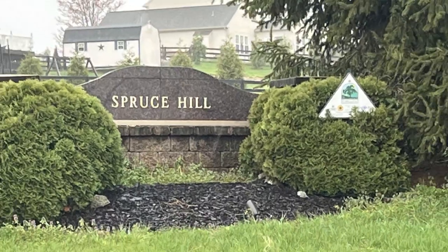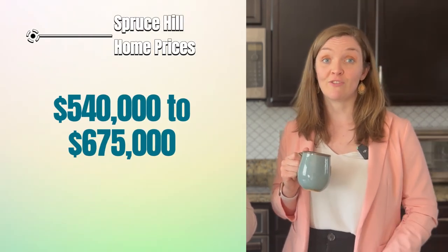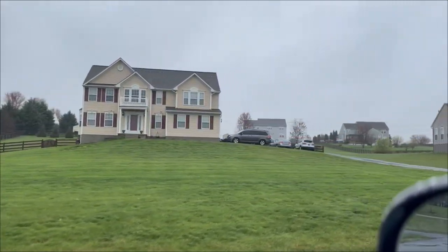The next neighborhood is located close to Route 340, but generally south of Charlestown. In Spruce Hill, the homes were mostly built in the early 2000s and prices over the last year ranged between $540,000 and about $675,000. One section has lots of an acre or more, while the other section has smaller lots of about a quarter acre. The streets seem to have tree-related names here. As with many neighborhoods in the area, there don't seem to be any amenities, so you'll need to drive for your summer pool time.